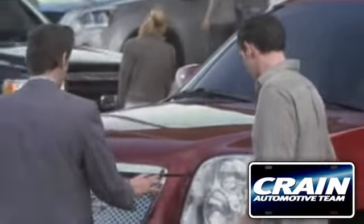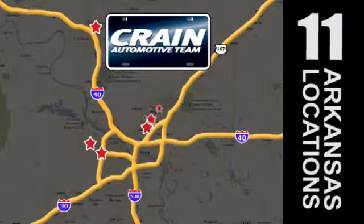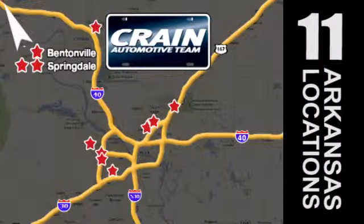Visit us anytime at craneteam.com. Go, go, the crane team's got them, craneteam.com.